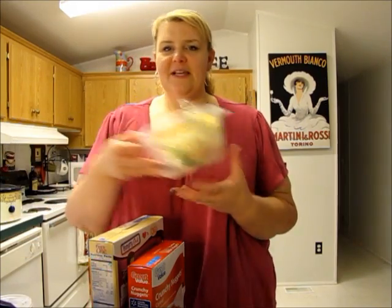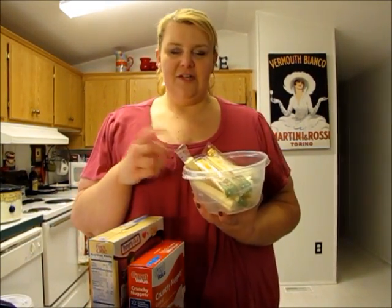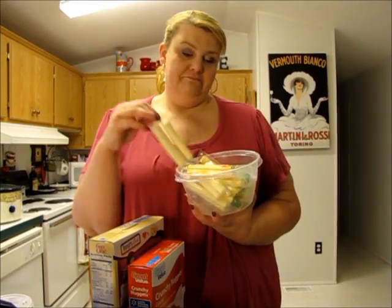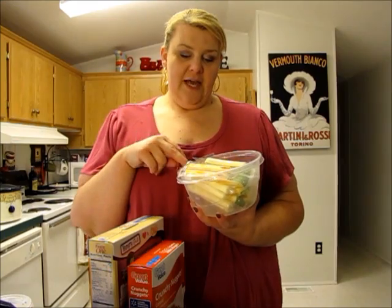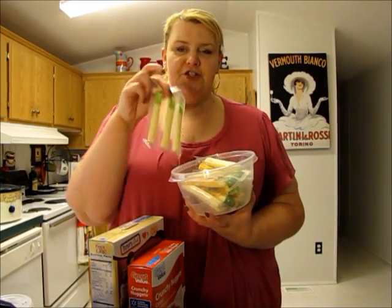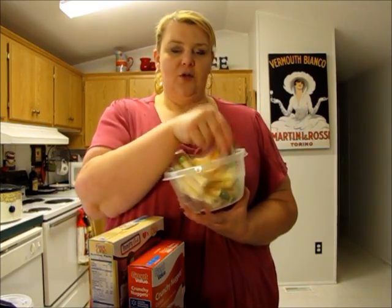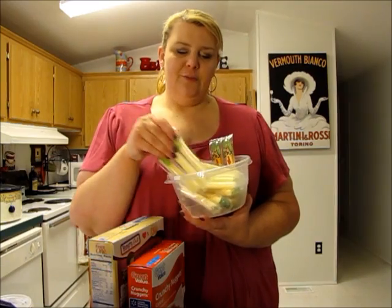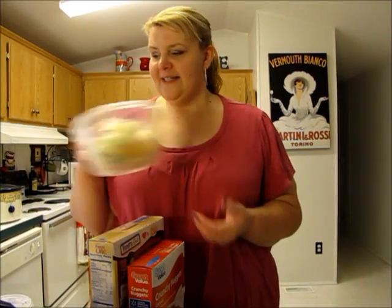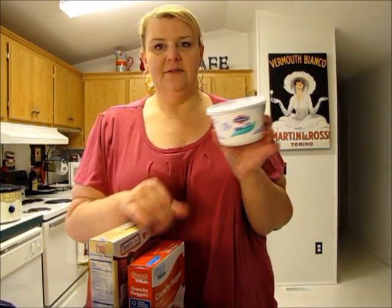This is my string cheese bowl that I keep in the fridge — I just buy packages of string cheese and put them in here for easy grabbing. I've been buying Sargento Light string cheese. It's actually a little lower in calories than the Colby string cheese, and they're also a little bit smaller, but I'm trying to save where I can.